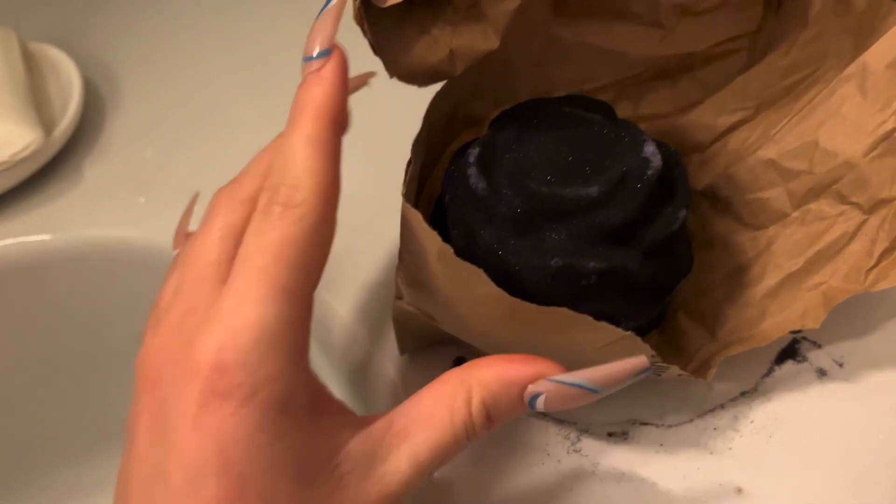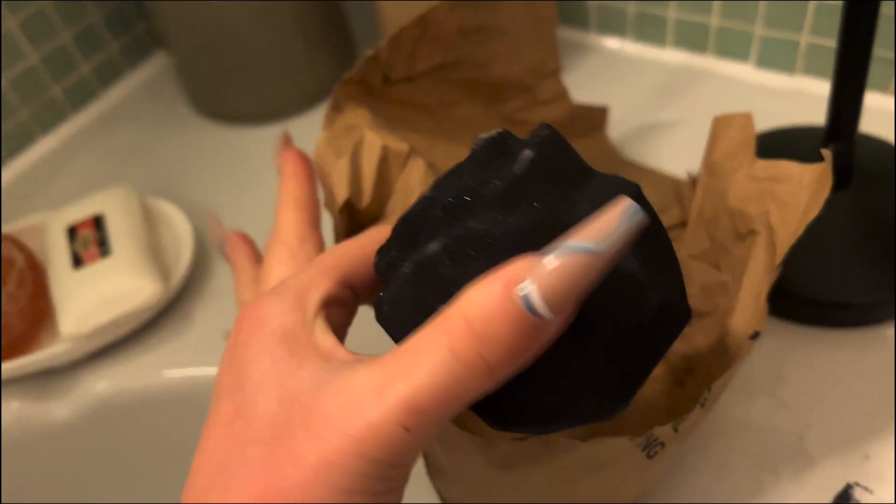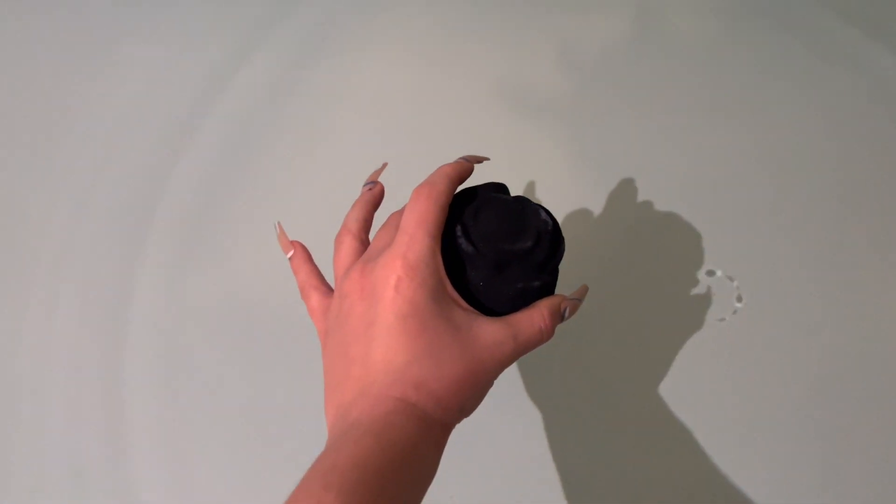The next shot is gonna be in the bathtub. We have a couple of bath bombs from Lush that we're just gonna put in there to make the water black — we'll see how it turns out. This is the bath bomb — how cute, I'm obsessed. Are you ready? Oh my god, do I just drop it? Yeah — oh, perfect.